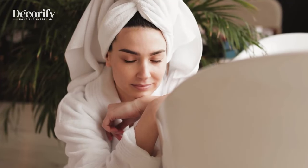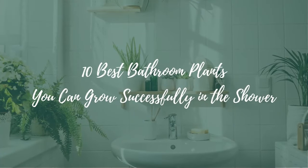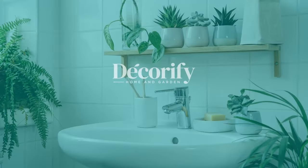Hi everyone, welcome back to my channel. In this video, I'm going to be sharing with you 10 best bathroom plants you can grow successfully in the shower. Before that, please like and subscribe to support my channel and press the bell icon to get new video updates.